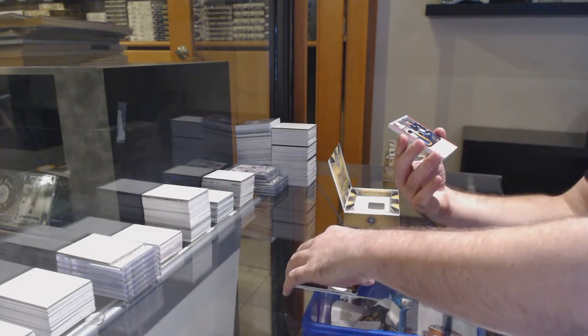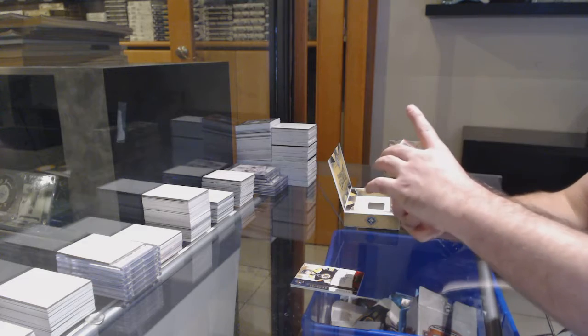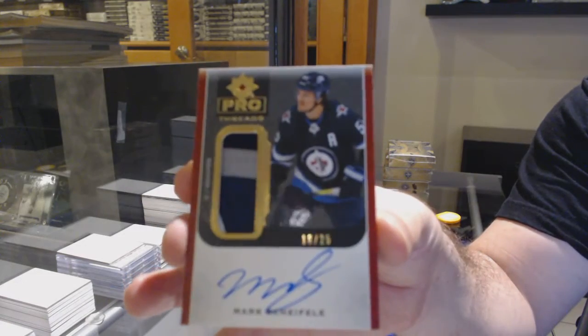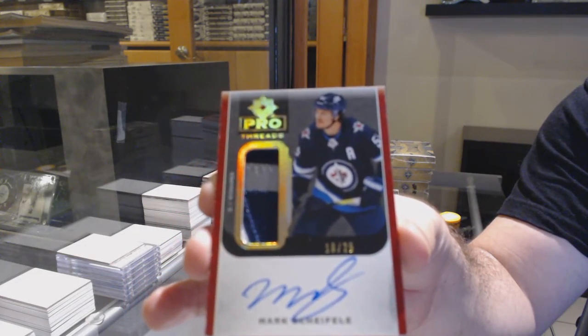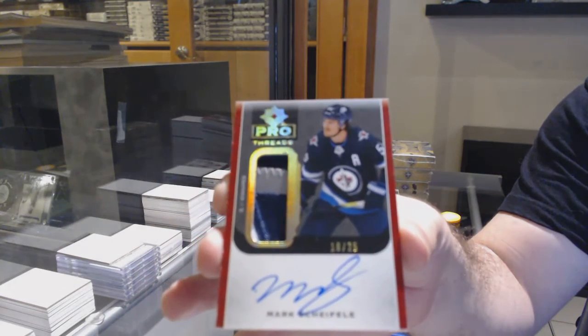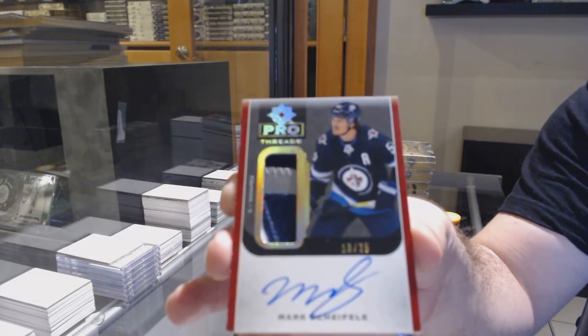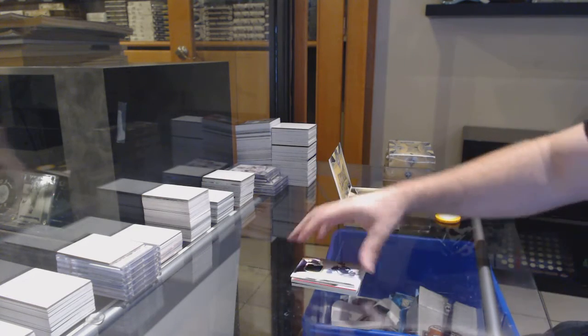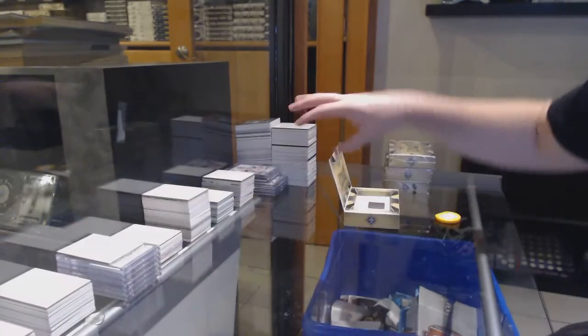That's a sexy card. Number 25, Pro Threads Patch Auto, Mark Shifley for the Jets. That's sick. Pro Threads for the Jets, Mark Shifley. And we've got Ville Hanola for the Jets.